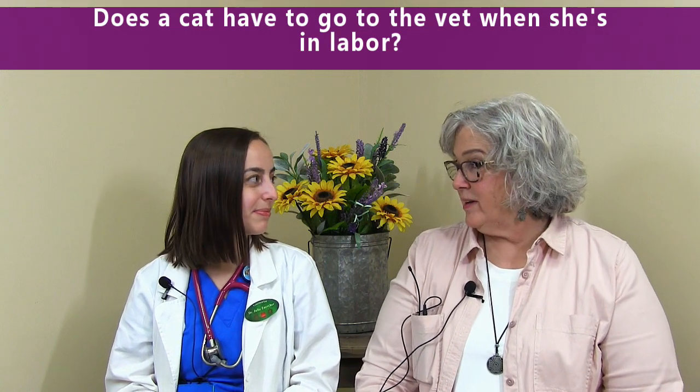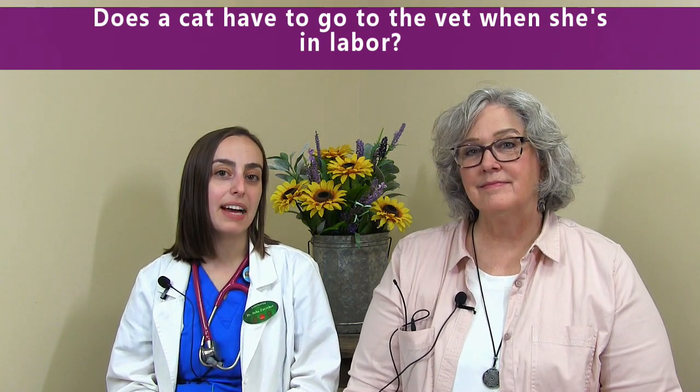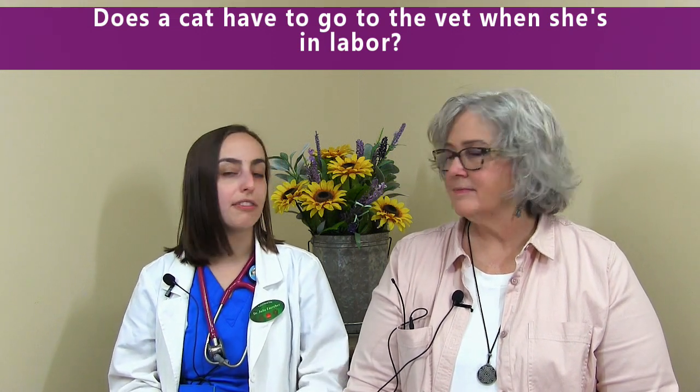Does a cat have to go to the vet when she's in labor? Not necessarily. A lot of cats can have kittens at home without complication, but every once in a while, just like with people, there can be complications with labor. If a kitten gets stuck or she's too tired, or a million other things that could come into play, then there may need to be veterinary intervention — potentially a C-section — to make sure that the kittens come out okay and mom makes it through.